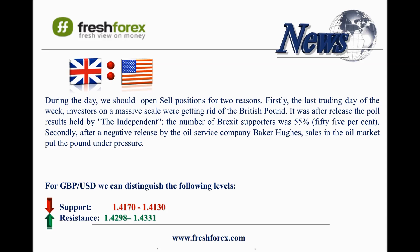The next one is the pound and the US dollar. On the last trading day of the week, investors on a massive scale were getting rid of the British pound. It was after the release of poll results held by the Independent — the number of Brexit supporters was 55%. Following a negative release by oil service company Baker Hughes, sales on the oil market put the pound under additional pressure. The ADX indicator on the hourly chart shows a strong downtrend.